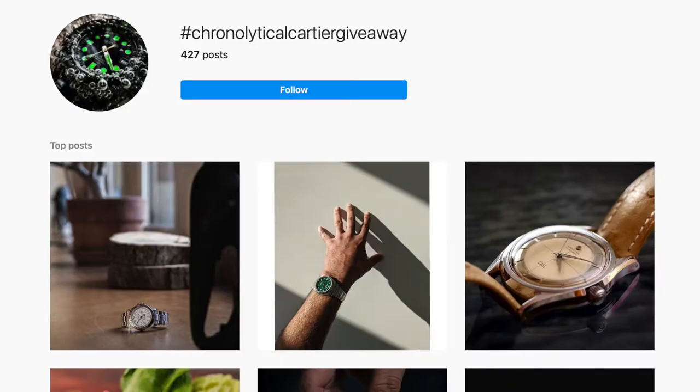Rule number one: take a super creative and neat watch photo. Every Monday a new week starts the giveaway contest, starting on the 16th of March, so we're a few weeks in now. I did one entry at the beginning, but the weeks have themes. Last week's theme was water, which I couldn't really do anything with because I didn't have my softbox. The theme this week is basically shade and shadows. Rule number two: post the photo on Instagram and use the hashtag #ChronolyticalCartierGiveaway.